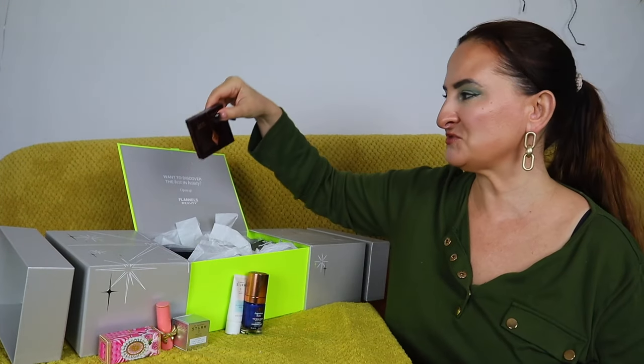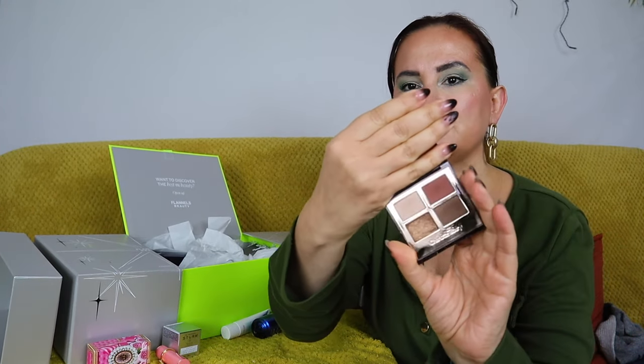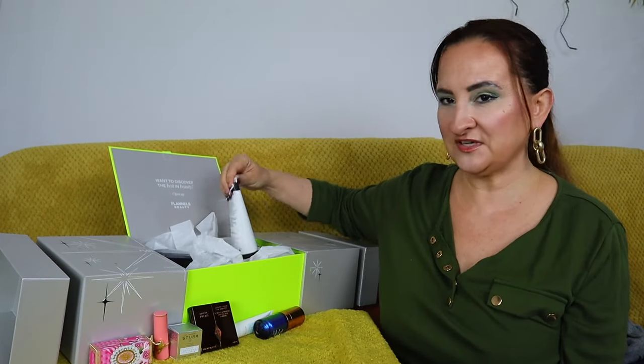Next I can see some Charlotte Tilbury — it's another Charlotte Tilbury quad. We've seen these quite often in advent calendars this year, but the good thing is they come in different shades so you're unlikely to get many repeats. I actually already have this palette — it's the Bella Sofia — and I'll swatch it for you. It's a very pretty, wearable palette.